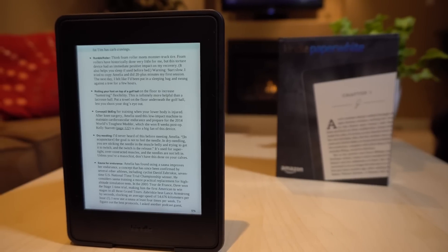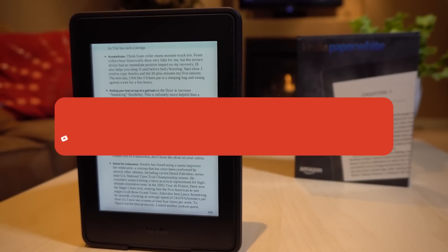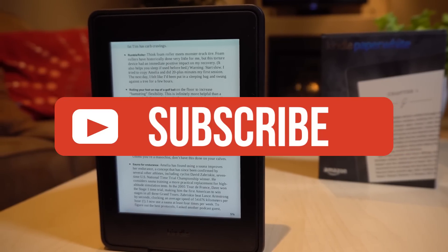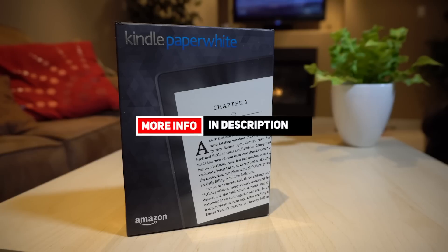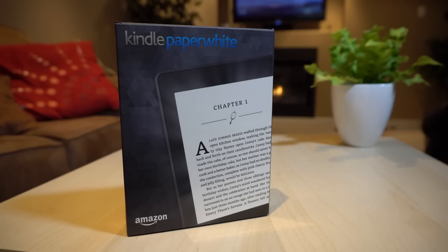Alright guys, that's all for this video. If you liked it, be sure to give it a like, and if you're new to the channel, consider subscribing. We do all kinds of videos like this, all aimed at providing the best information possible to help people make better and more informed purchasing decisions. Be sure to check out the description down below for the most up-to-date pricing information, and we'll have a full written review with some additional details on the Kindle on our website, which you can find in the description down below. Hope you guys have a terrific rest of your day, and I'll see you in the next video!